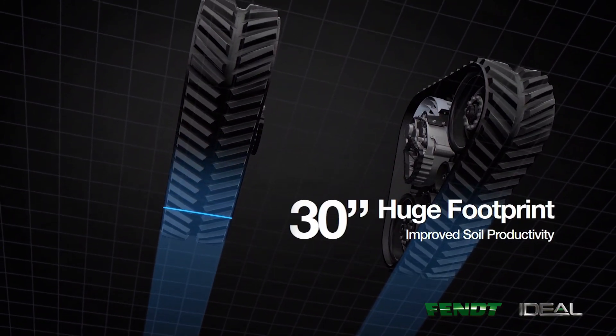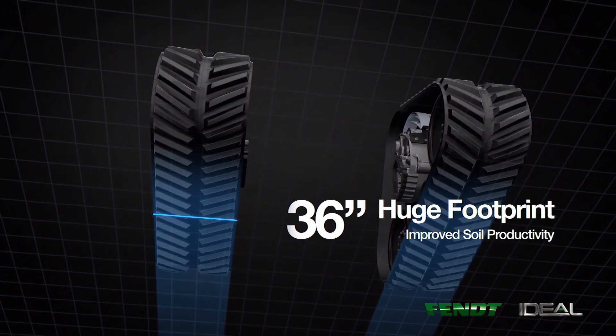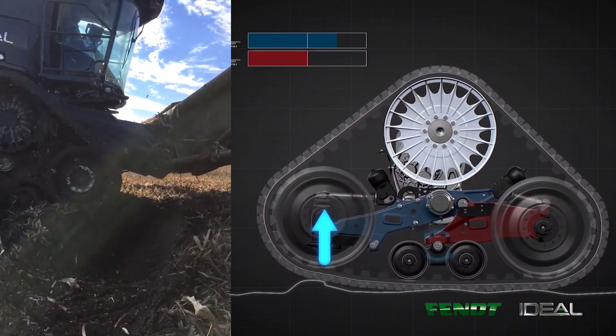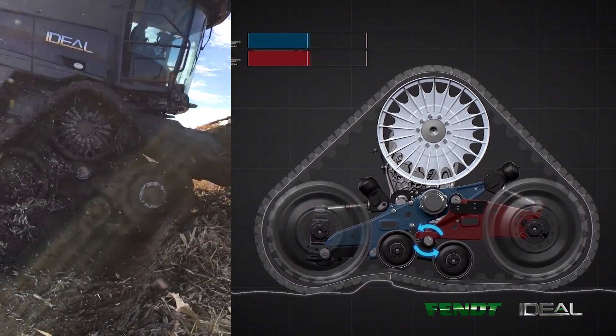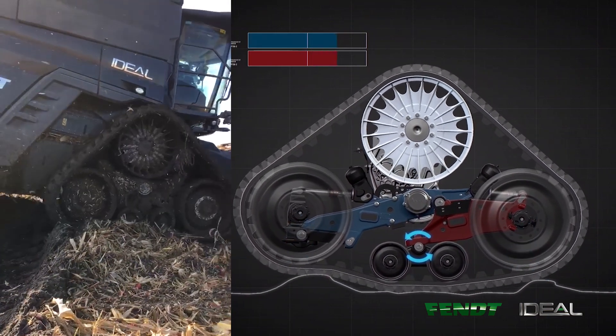The first feature I'd like to talk about is some of the flexibility of our track offerings. A 26-inch, 30-inch, and 36-inch track offering come with the Ideal package on the track ride system. With these three offerings, you can increase your flexibility in the field whether you need to be on row crop spacing or have a large footprint with a 36-inch track. Increasing your footprint decreases your ground compaction and also helps you more evenly distribute the weight as you move through the field.